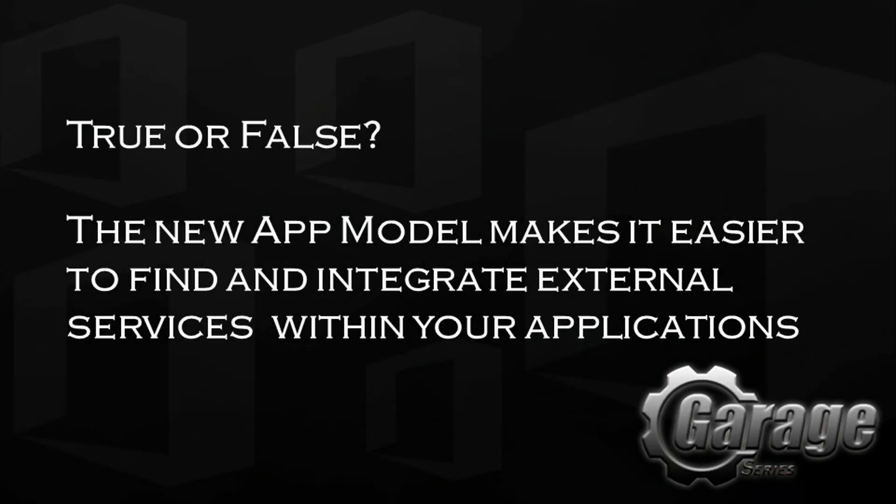A lot of these sound like familiar topics around any cloud service provider and making that move from on-premises into the cloud. Before we wrap up, let's revisit our trivia: True or false — the new app model makes it easier to find and integrate external services within your applications. The answer is true — you can integrate your apps with third-party cloud services. Hopefully I've been able to share some learnings and help people see how this can be done. I'd encourage everyone to look at dev.office.com for more, check us out on The Garage, or follow us on Twitter. Thank you for watching and goodbye for now.